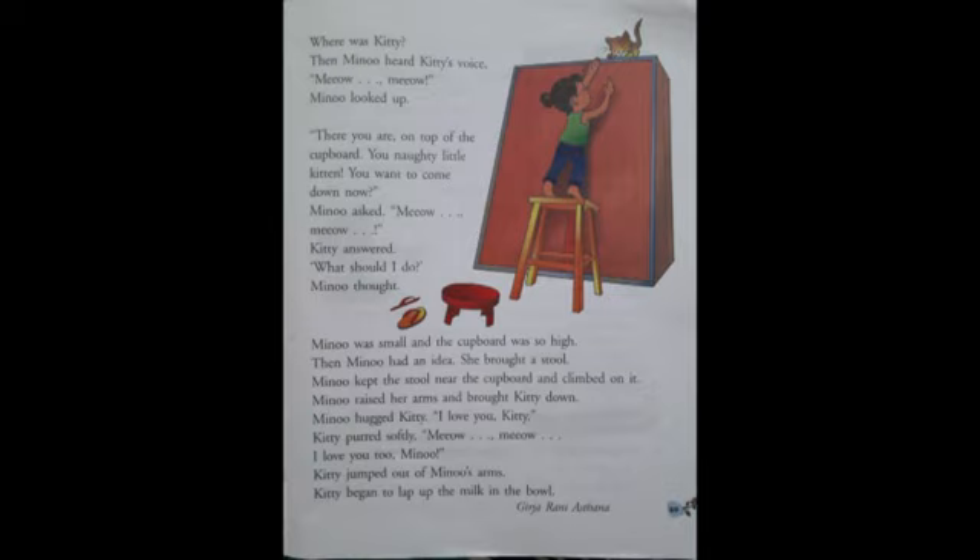Kitty purred softly — Mew, Mew. The word purred means to make a low and continuous sound to express love. So Kitty expressed her love for Minu, saying I love you too, Minu. Kitty jumped out of Minu's arms and began to lap up the milk in the bowl. Lap up means to drink. So children, read the story with correct pronunciation and spelling. Thank you.